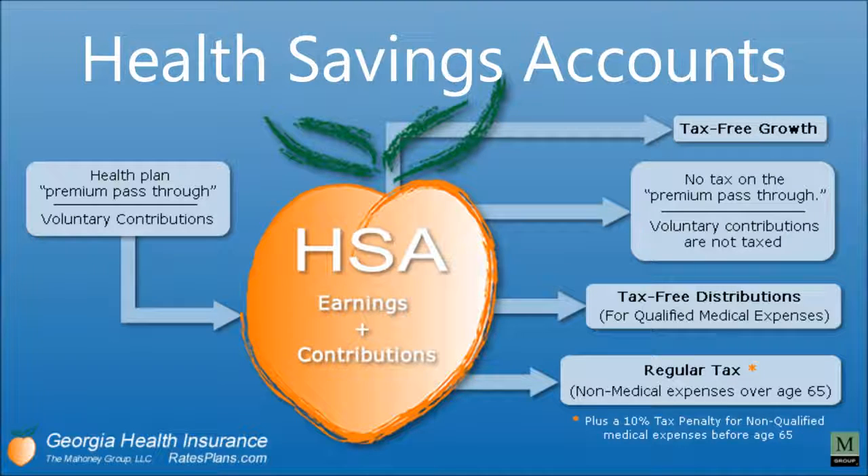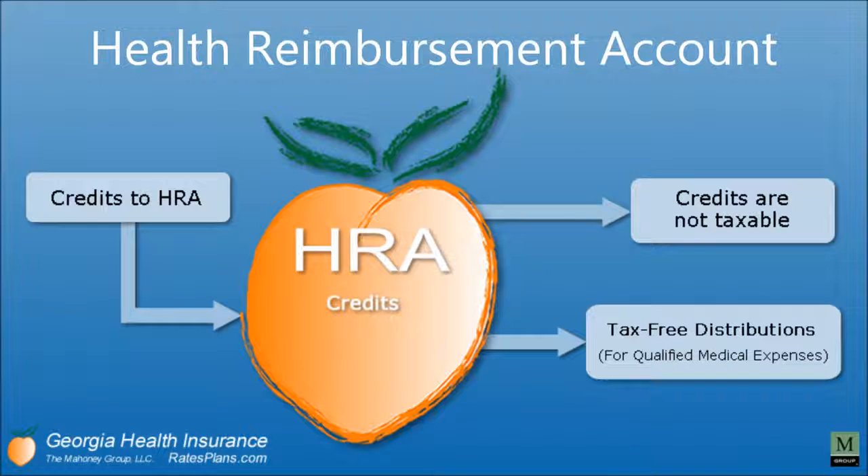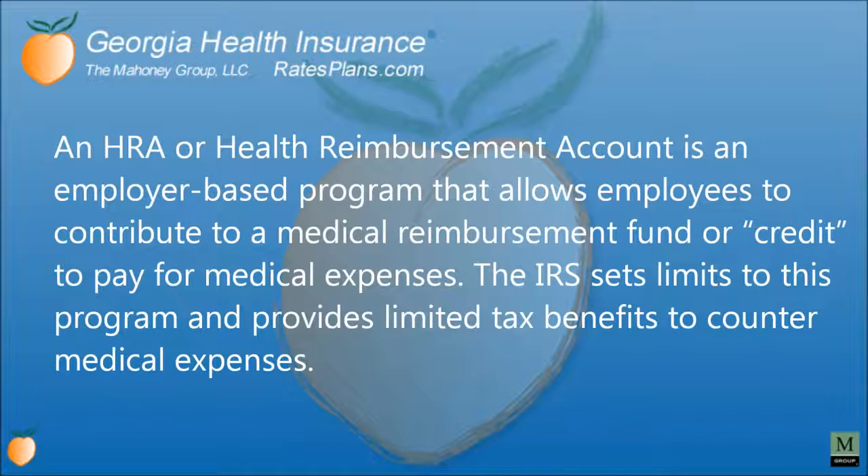An HRA is slightly different — it is a credit, and those credits are not taxable. There are tax-free distributions for qualified medical expenses. An HRA, or health reimbursement account, is an employer-based program that allows employees to contribute to a medical reimbursement fund or credit to pay for medical expenses. The IRS sets limits to these programs and provides limited tax benefits to counter medical expenses.